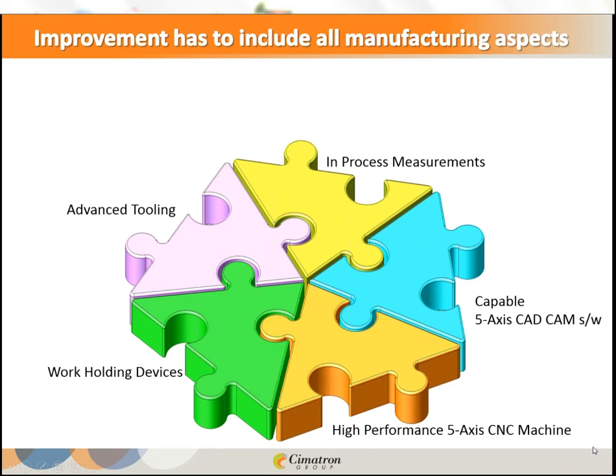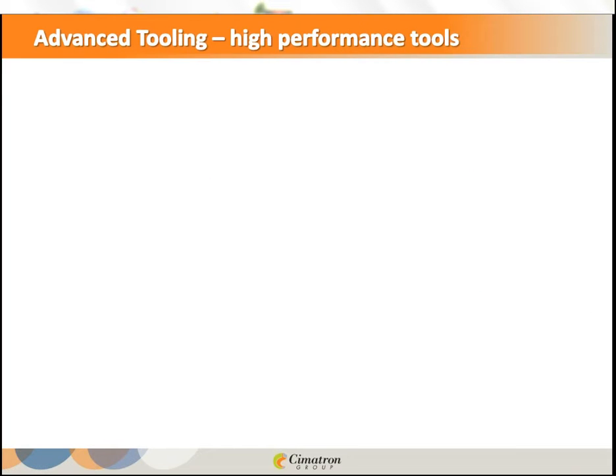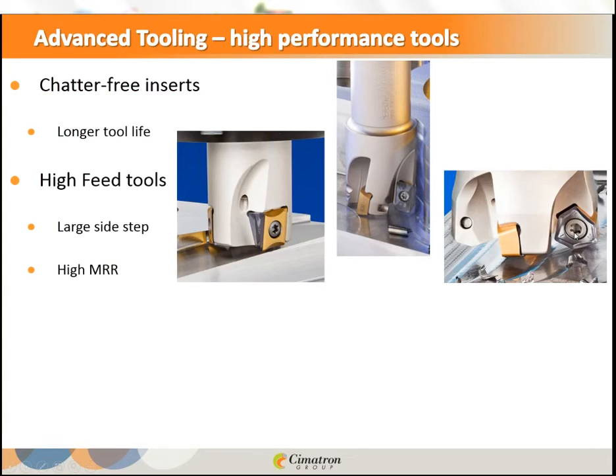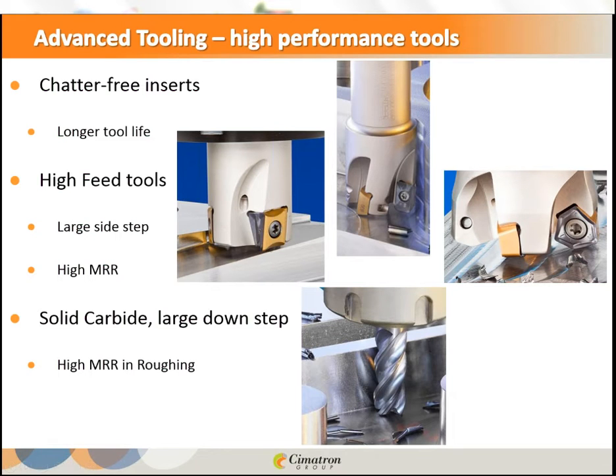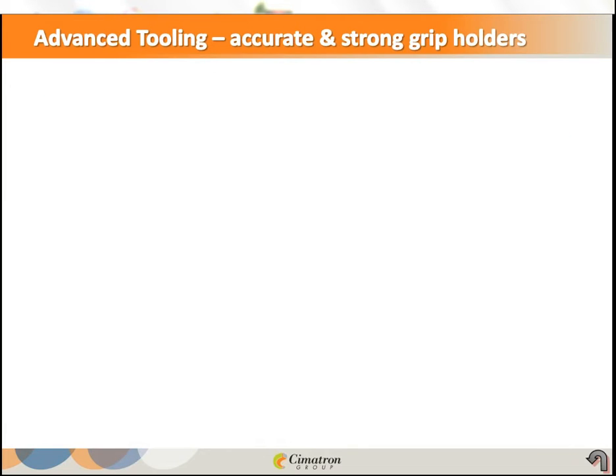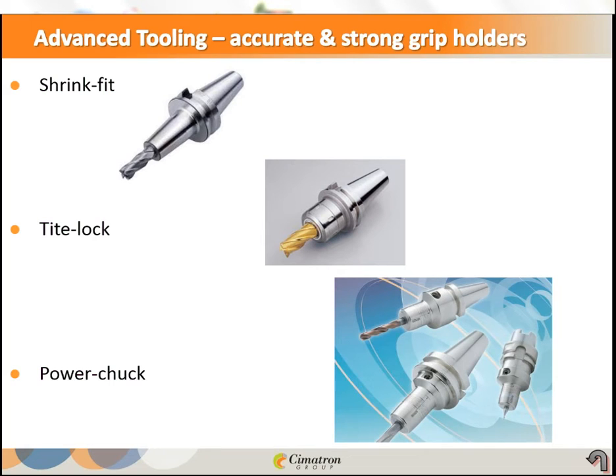Today there are many new kinds of tools: chatter-free inserts for long tool life, high feed tools for large side step giving high material removal rate, and solid carbide tools which, though expensive, can give very high material removal rate in roughing. For holders, the shrink fit is very accurate, and the power chuck provides strong driving forces while being accurate.